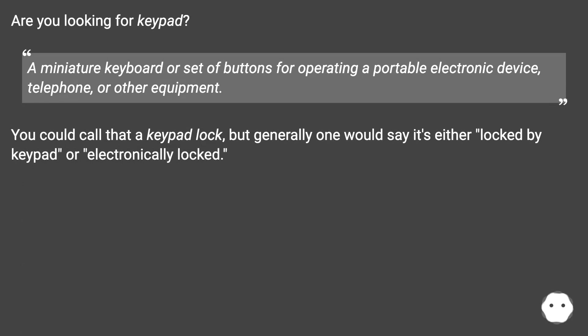Are you looking for 'keypad'? A miniature keyboard or set of buttons for operating a portable electronic device, telephone, or other equipment. You could call that a keypad lock, but generally one would say it's either locked by keypad or electronically locked.